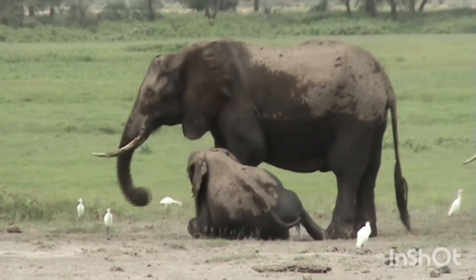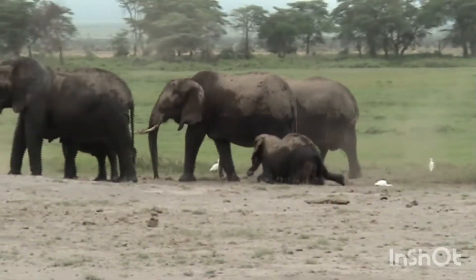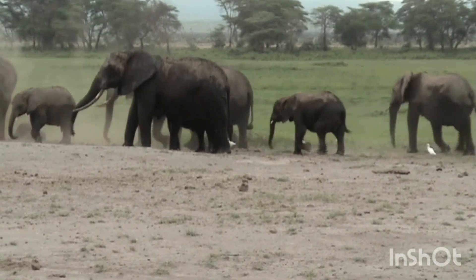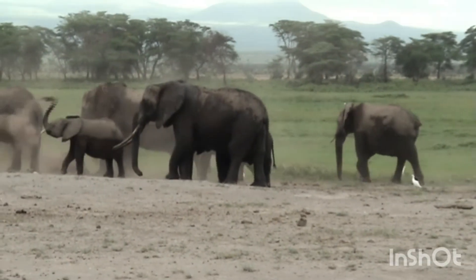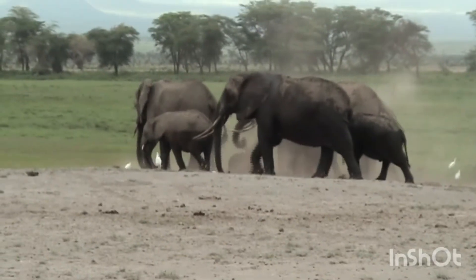All the elephants were using their trunks to dust their bodies, but the cute little calf started rolling in the soil to apply dust all over its body. It was a very small, cute little elephant calf, and you can see Mount Kilimanjaro of Tanzania in the backdrop.